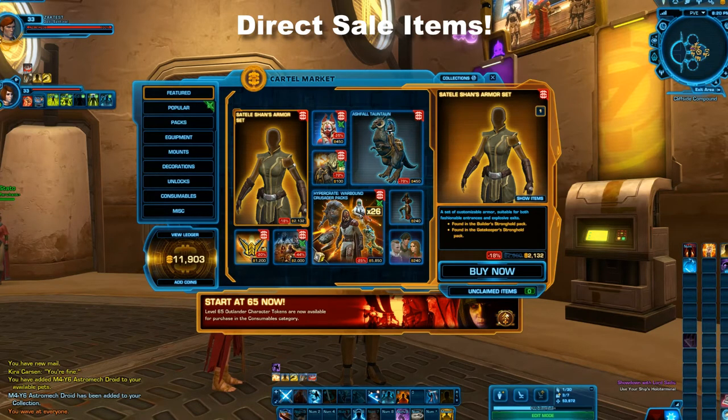It is on sale at a lower-than-normal price of 2,132 cartel coins — well worth the price of admission. When I talked about the vented lightsaber, the Kylo Ren-looking one, I advised against it because it was around 7,600–7,800 cartel coins, which is about $60 of real money. However, this entire armor set is just over 2,000 coins, averaging around $20. If you have a subscription and have been saving 500 coins a month, after four months you'd basically have enough.